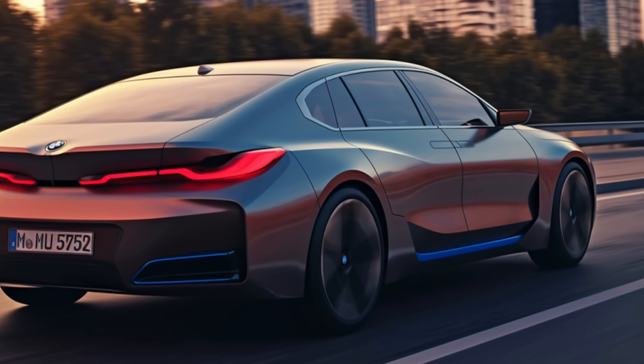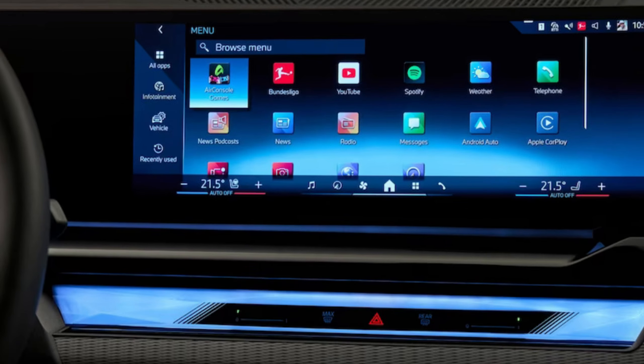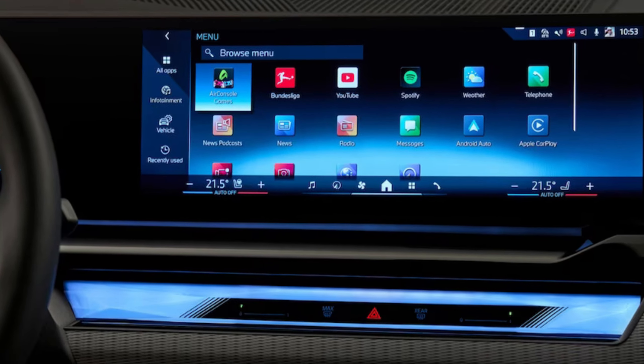BMW has equipped the i5 with advanced safety features, including autonomous driving assistance. You can even change lanes with a simple glance.